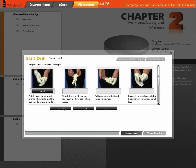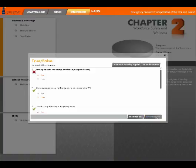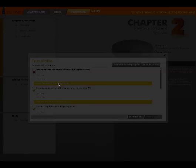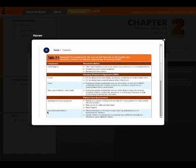Additional E-Workbook resources include the Anatomy Labeling Exercise, designed to test students' understanding of anatomy. Throughout the E-Workbook exercises, students can link directly to the E-Book page for further review and analysis.